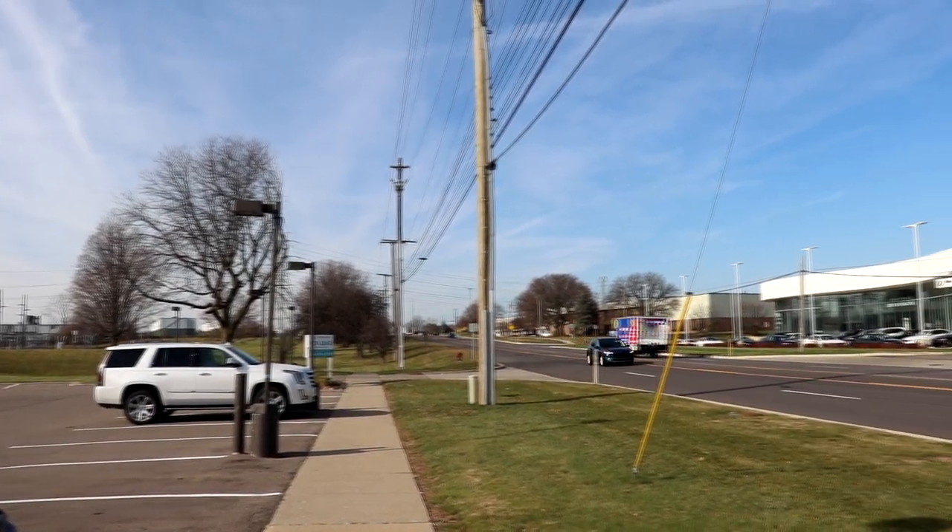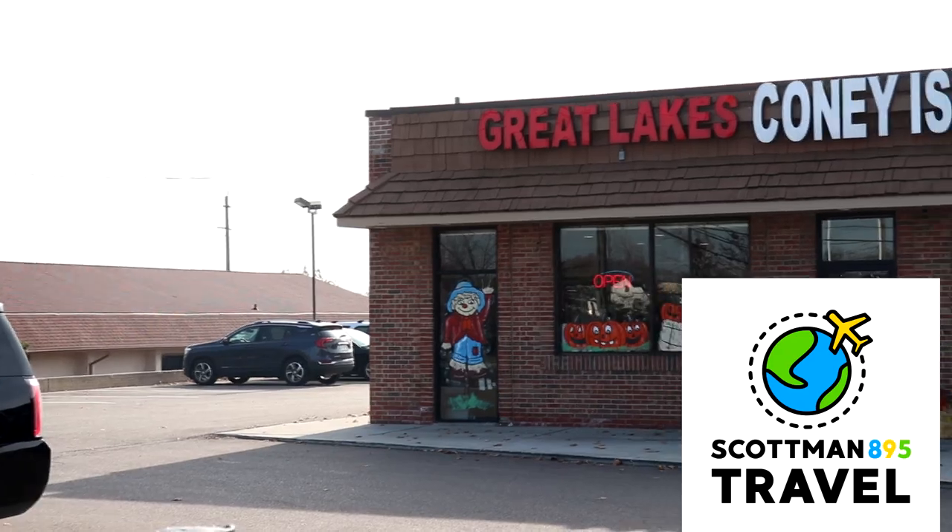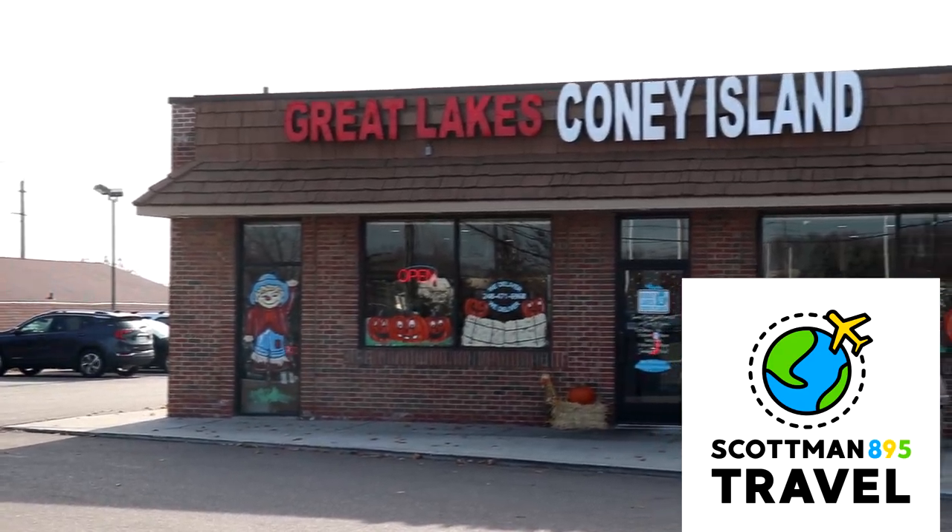The following video will contain a lot of delicious food, so you may not want to watch on an empty stomach. Hi everyone, Scott with the Scottman. We're here to do a restaurant tour today.